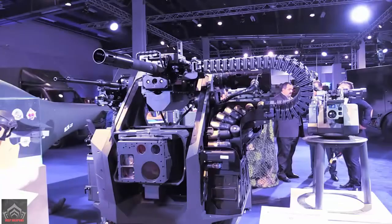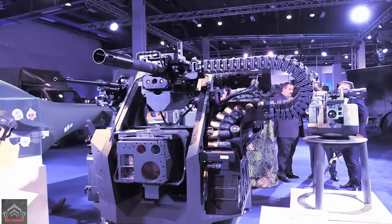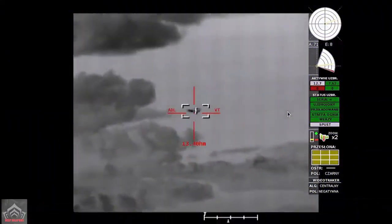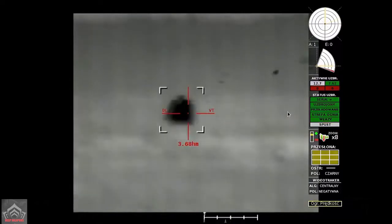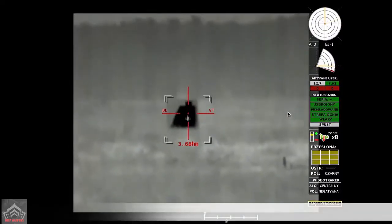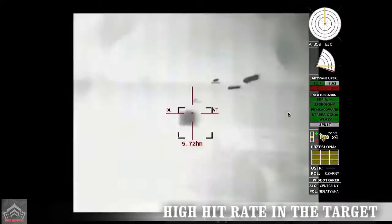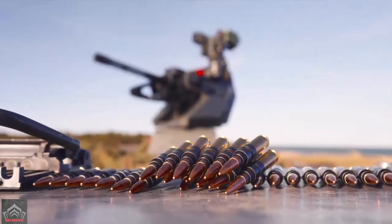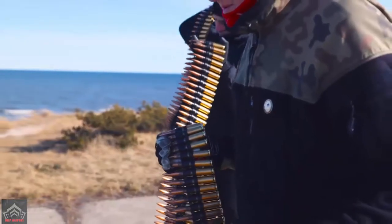Three modes of operation are programmed: fully manual, in which the operator directs the firing agent to the target using a manipulator; semi-automatic, in which the operator's actions are supported by automatic tracking of the object in the video path; and automatic mode, in which the target can be captured automatically and the operator decides to fire at the exact time specified by the system.